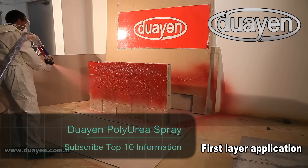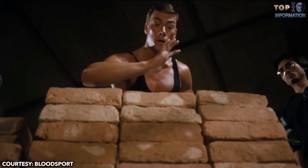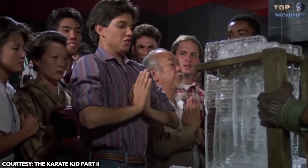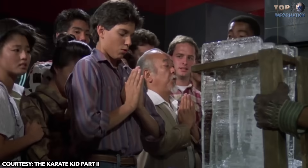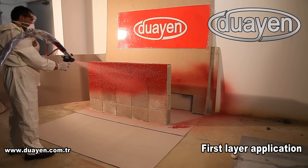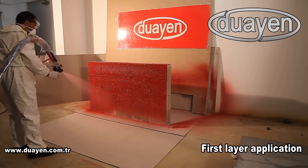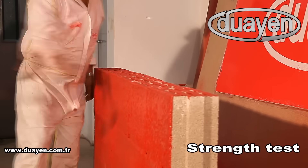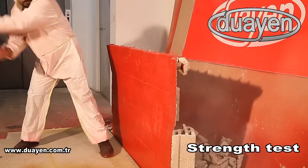Douayen Polyurea Spray. We all know that many martial artists have enough strength to break concrete blocks with just one strike. They believe that true strength comes from inside, not outside. But this concept is challenged by a Turkish company, Douayen. The company has developed a polyurea spray system which provides an excellent outer protective strength. To protect the wall of blocks, it needs a double layer spray application. Whenever this polyurea spray dries, its outer film becomes stronger, just like Superman.